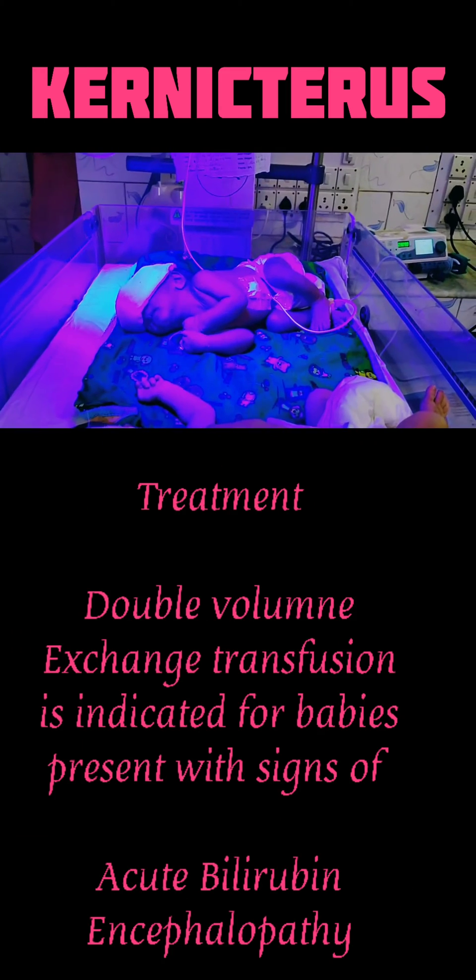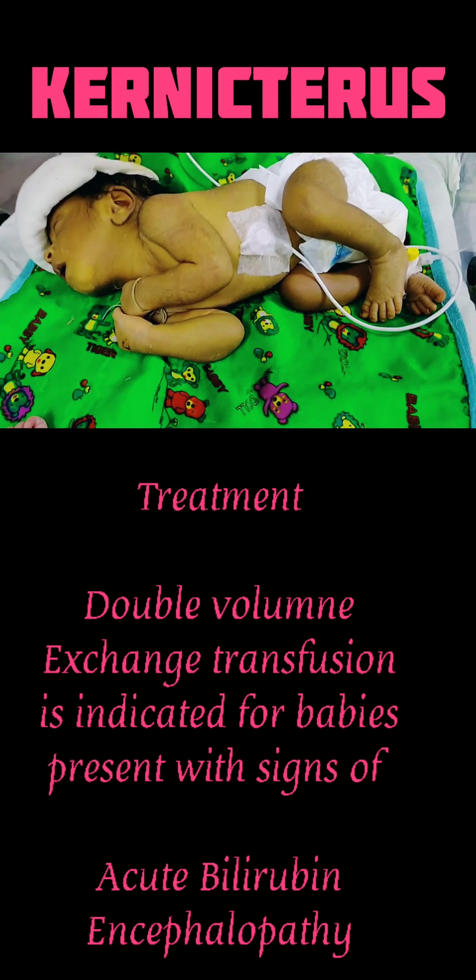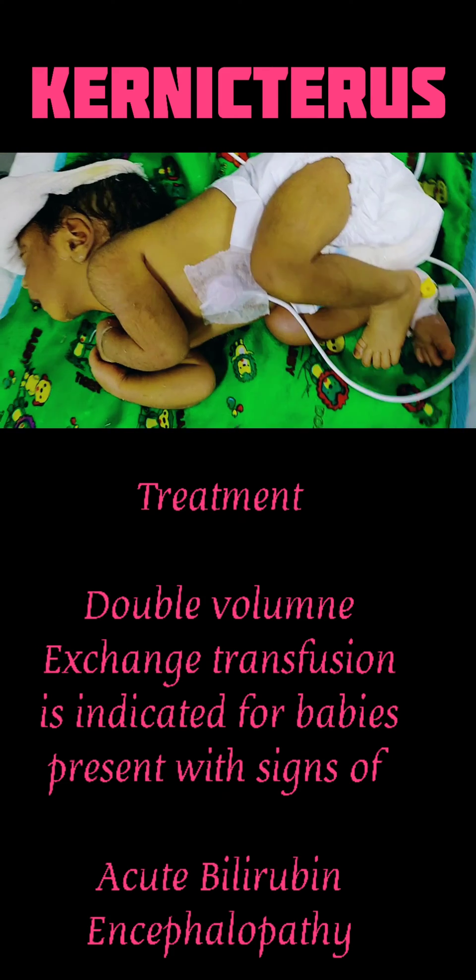Treatment: Double volume exchange transfusion is indicated for babies presenting with signs of acute bilirubin encephalopathy.